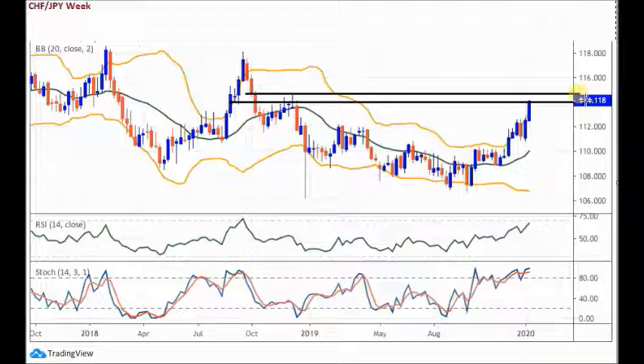It could get up to around 114.40. If we do power on higher, I've come off the next round number — I'll discuss that when we get to the daily chart. But if we cannot push to this second level, we will sell with minimal confirmation.